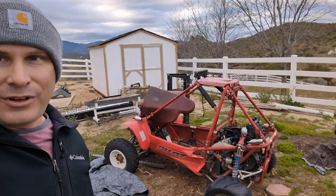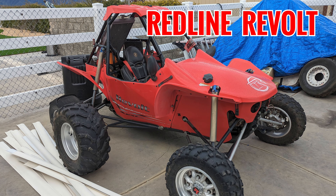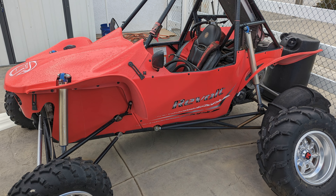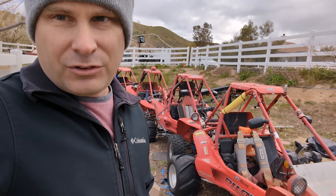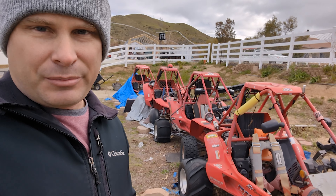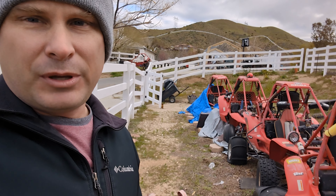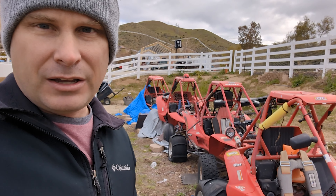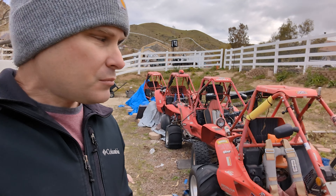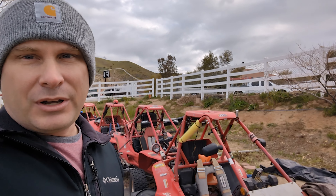These aren't even all the pilots he's got — I understand he's got a few more hiding somewhere. These are a combination of parts machines plus ones getting put back together. So if you are looking for any pilot stuff, any pilot parts, anything like that, contact me through the Oddball ORV website — there's a contact form there and I can connect you.